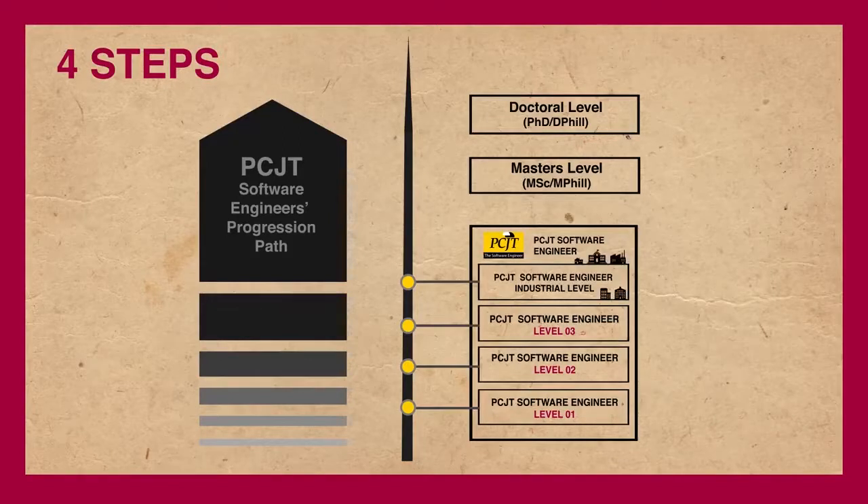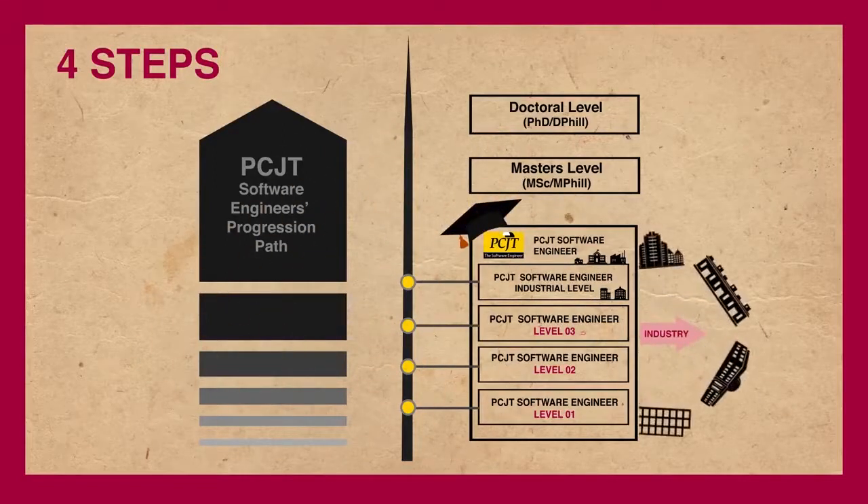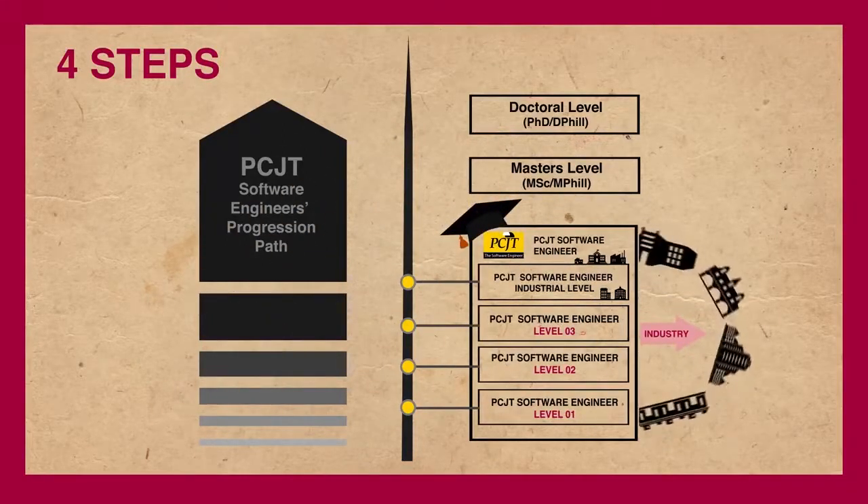The industrial and in-house training will give you real industrial exposure and academic training simultaneously. After successfully becoming a PCJT graduate, you will enter the software industry as a fully qualified software engineer.